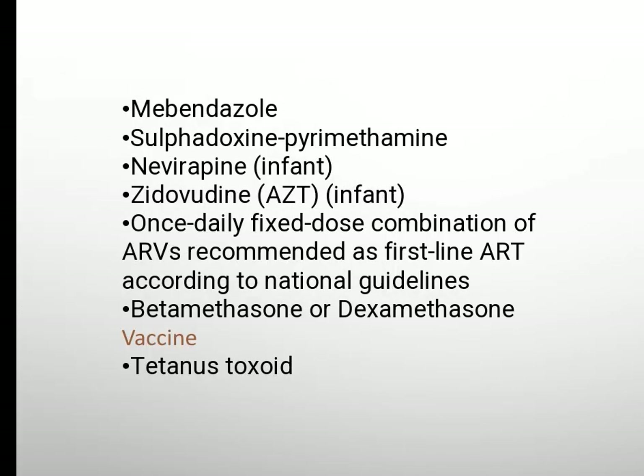Mebendazole, sulfadoxine-pyrimethamine, nevirapine, zidovudine, once-daily fixed-dose combination of ARV recommended as first-line ART according to national guidelines, betamethasone or dexamethasone, vaccine: tetanus toxoid.